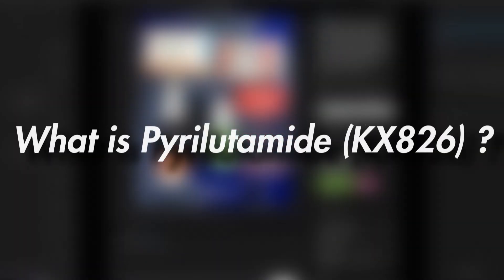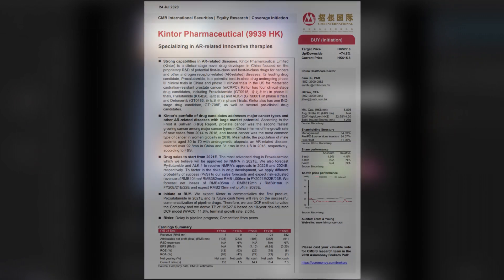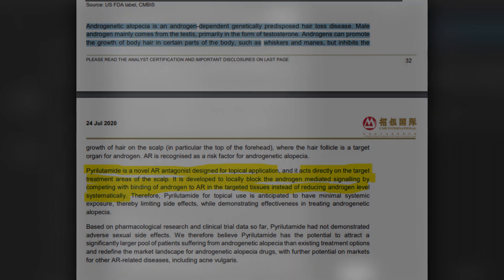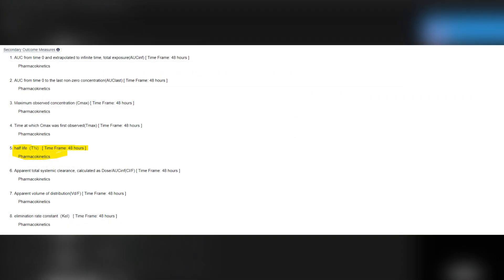What is pyrrolidamide? For those who don't know, pyrrolidamide is a non-steroidal anti-androgen being developed by Kintour Pharmaceuticals for the treatment of androgenetic alopecia. Pyrrolidamide acts as a selective high-affinity silent agonist of the androgen receptor, meaning it binds to the receptor and prevents androgens from coming into contact. According to clinicaltrials.gov, pyrrolidamide has a half-life of 48 hours.